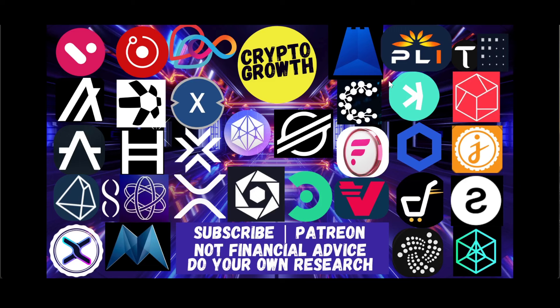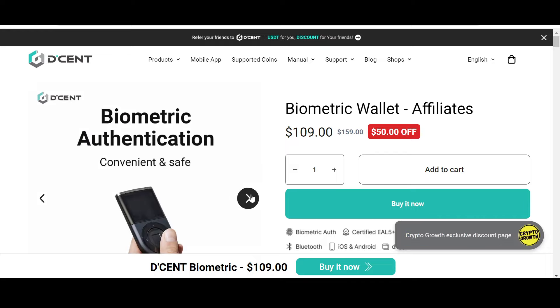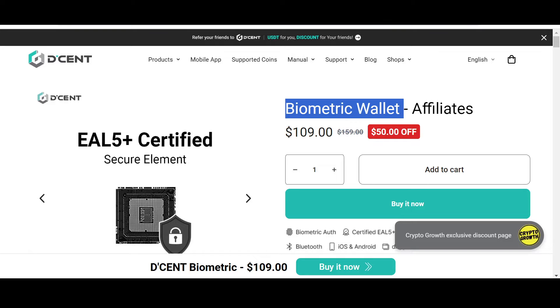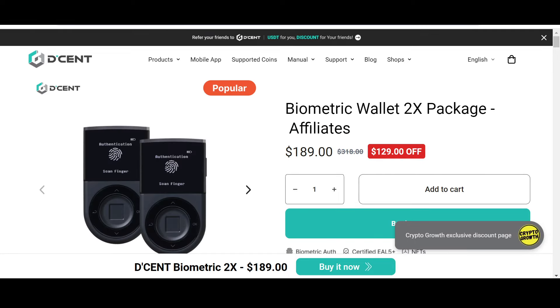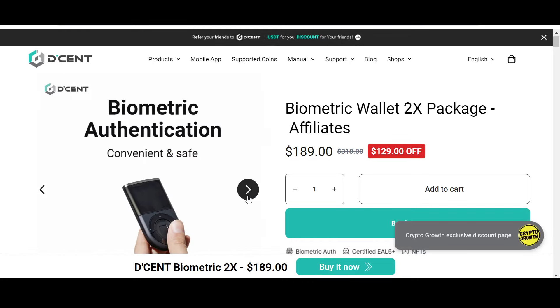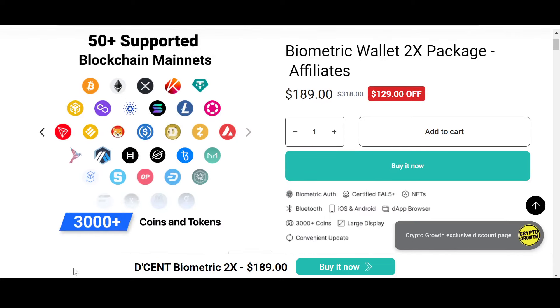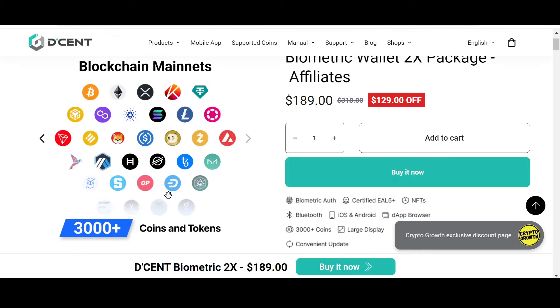If you're interested, subscribe to the channel and hit the notification icon for regular videos. You can also support the channel by becoming a Patreon. Keep your assets safe — check out the Crypto Growth exclusive discount on Dcent. Dcent is convenient, safe, and secure. Their biometric wallet has a phenomenal 50% off, and the biometric wallet 2x package has an astonishing $129 off, only via the link in the description. Dcent supports 3000+ coins, 50+ blockchain mainnets including the XDC network. I personally prefer storing assets in a cold hardware wallet.